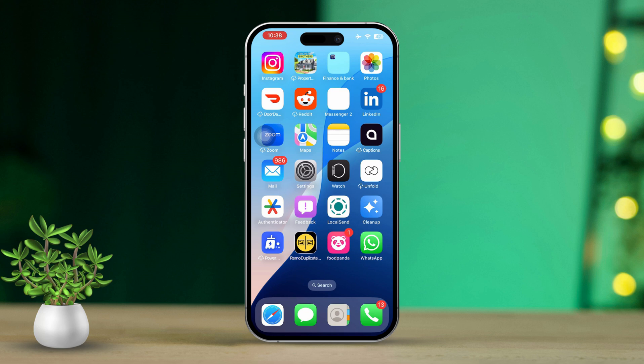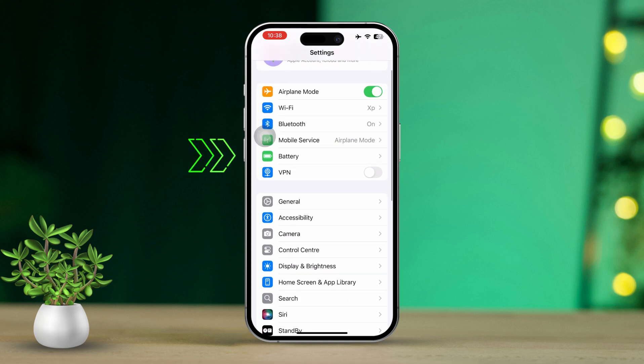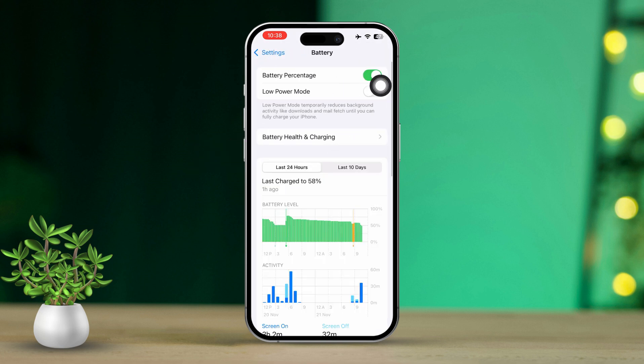Troubleshooting steps. Before diving in, let's make sure to disable low power mode and enable location for Find My. First, open your Settings. Next, scroll down, then tap on Battery. Now turn off Low Power Mode.